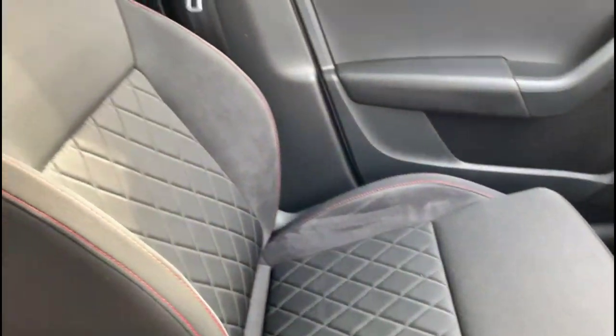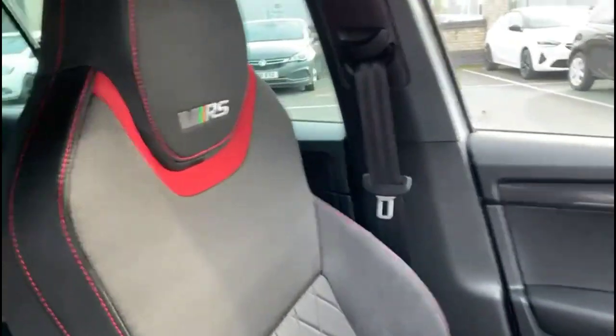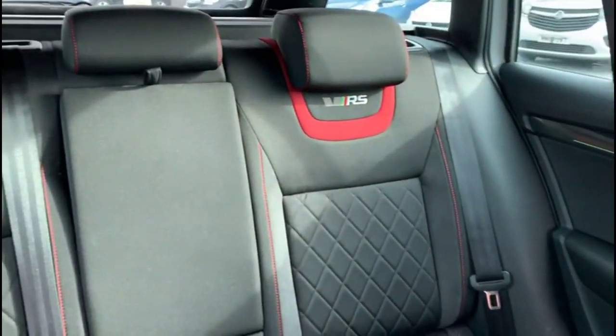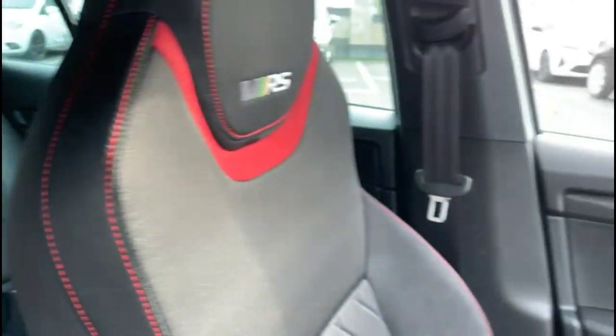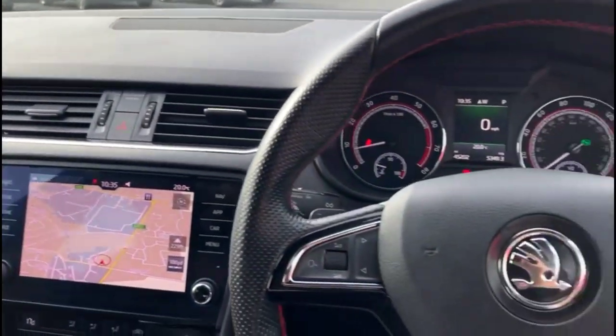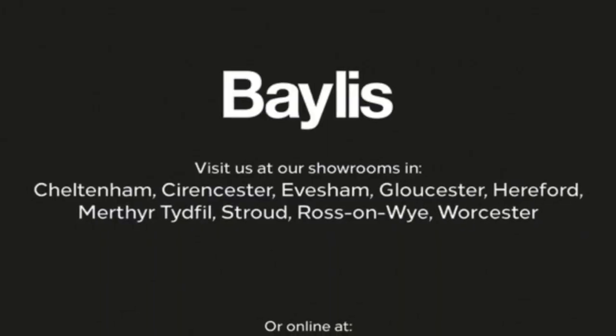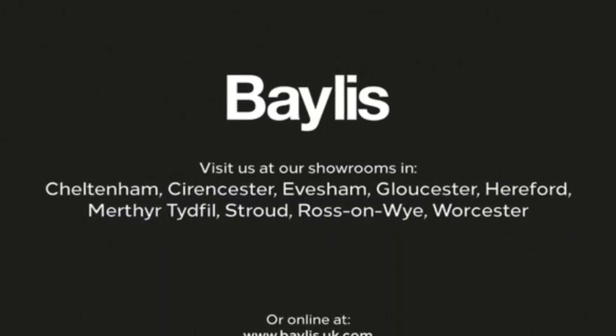Sports-style front seats, engraved park lever with VRS badging, individual rear headrests and ISOFIX provision. If you're interested in this vehicle then please give us a call at Baylis.